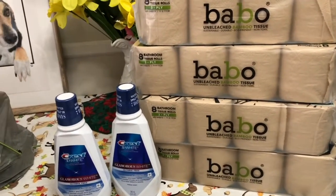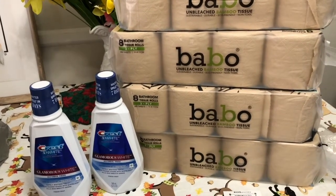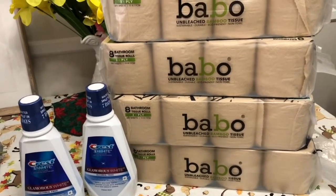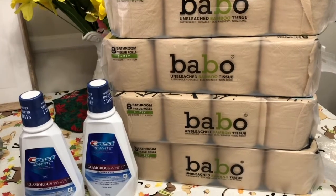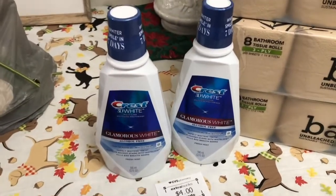Hello everyone, so this is my very small CVS haul for this week's deals. I only picked up the bamboo tissue, the Crest mouthwash, and the toothbrush.